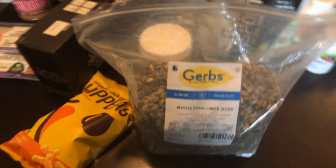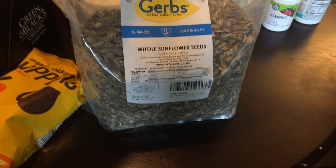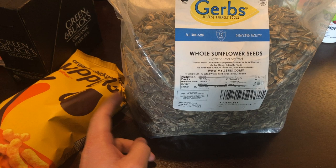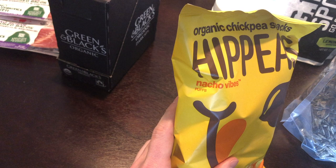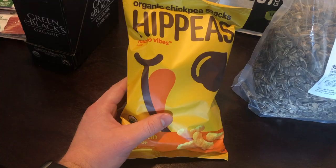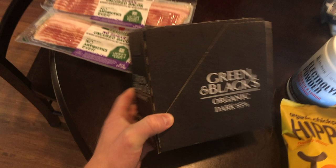For snacks, I don't eat too many junk foods, but I like to have sunflower seeds on hand. I get a four-pound bag from Amazon — it's not organic, but it's tough to find organic sunflower seeds still in the shell, and I like them in the shell because it takes a long time to eat them, which helps watch your calories. Next up is Hippeas, an organic chickpea snack. The flavor I like is Nacho Vibes — it's basically like a Cheeto but a much healthier option than a bag of Doritos.